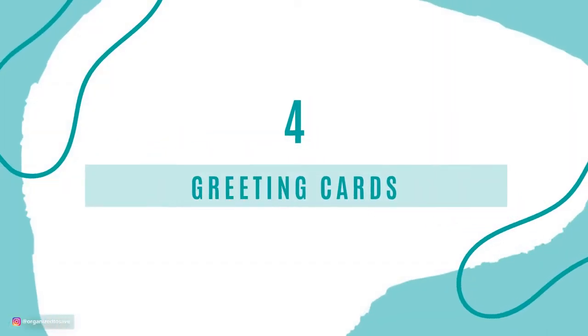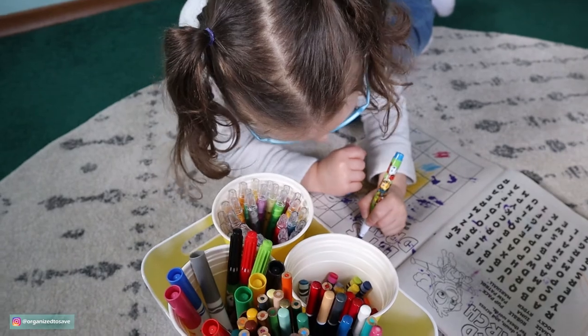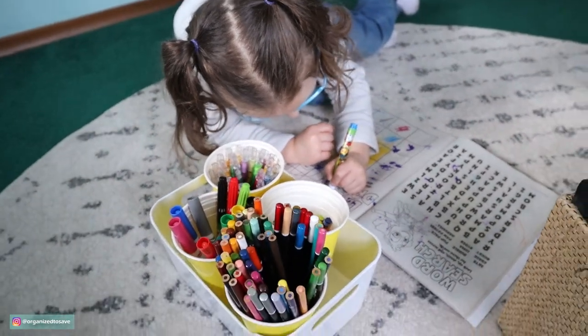Number 4 is greeting cards — birthday cards, anniversary cards. Cards can be so expensive. If you might not be crafty but your kiddos are, recruit your kids. My daughter loves making cards for her friends and family for special occasions. It means so much more to receive a handmade card from her versus me spending $4 at the store on a pre-made card. Get a little crafty and make some cards.